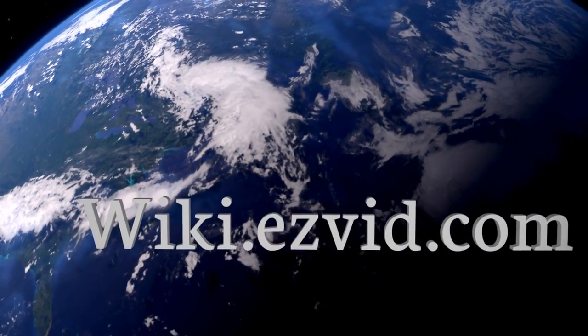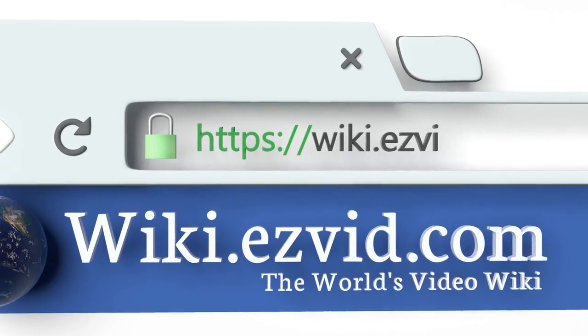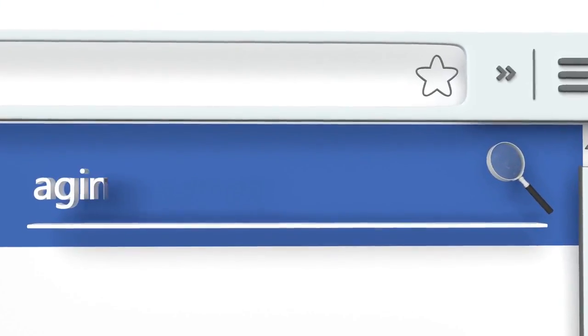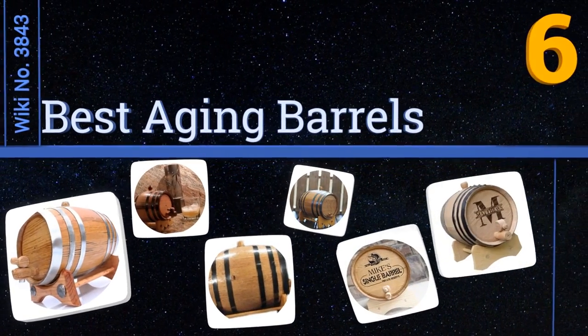wiki.easyvid.com. Search EasyVid Wiki before you decide. EasyVid presents the 6 best aging barrels. Let's get started with the list.